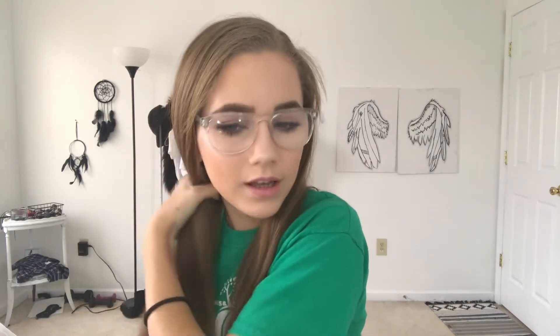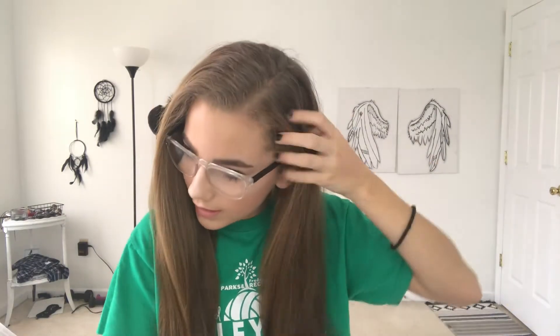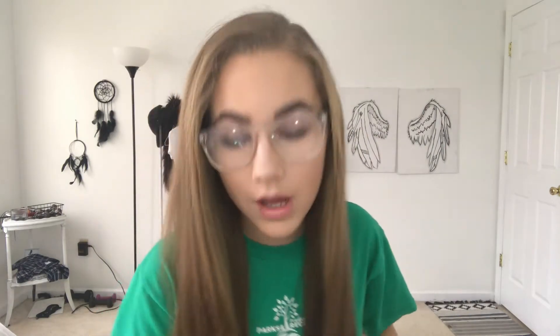That is it for makeup and now I'm moving on to hair. For my hair I'm just going to brush it and straighten it. My hair is naturally curly so I straighten it every day. On days I don't feel like showering in the morning I take a shower at night and leave my hair straight, but when I sleep on it, it does things, so I like to go over it and straighten it one more time.